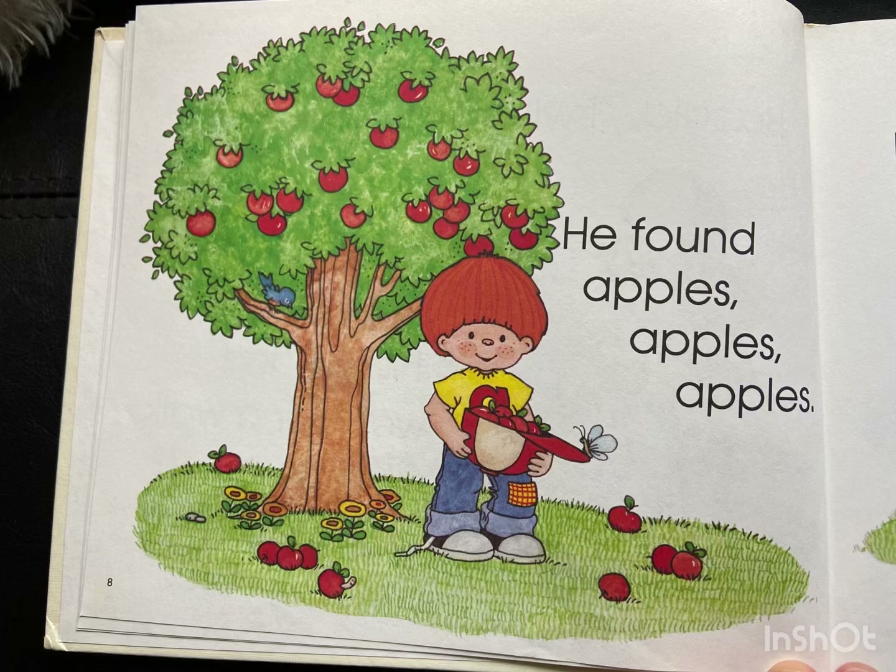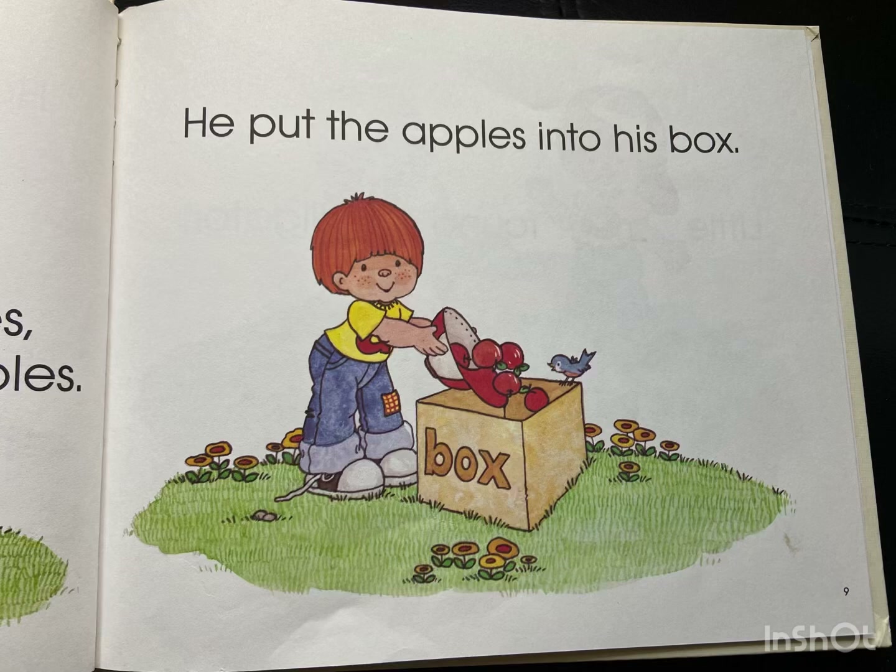He found apples, apples, apples. Can you see apple? He put the apples into his box.